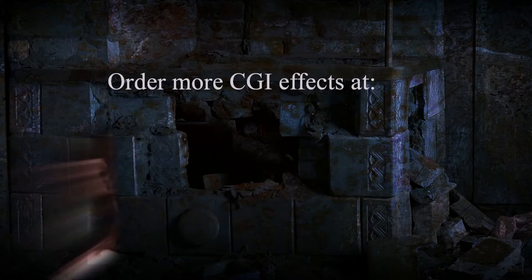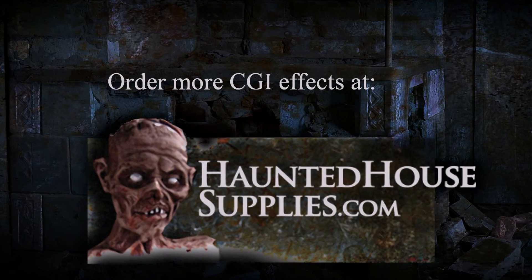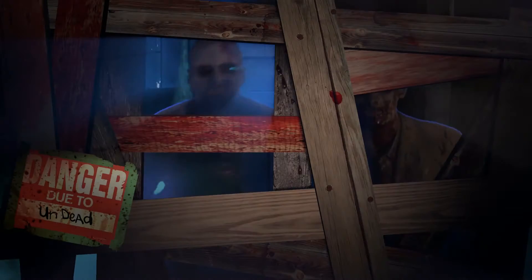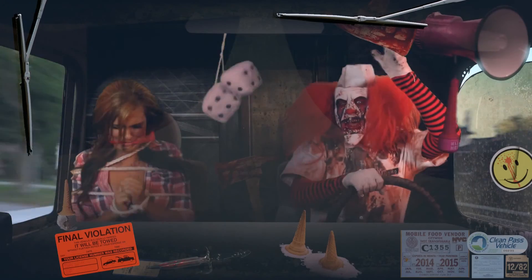Visit hauntedhousesupplies.com for the entire collection of other CGFX videos, including clown theme, haunted portraits, and much more. Thank you!